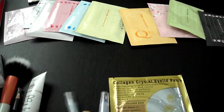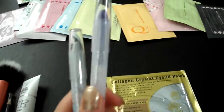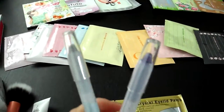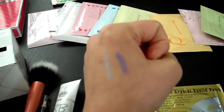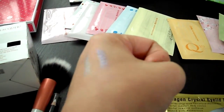I bought two shimmer sticks. They're on sale for around $1.50, I believe. I got the purple one and the silver one — it might look kind of bluish on the video, but it's silver. I did two swatches already. Here's the purple and silver, and as you can see, it can be quite shimmery.